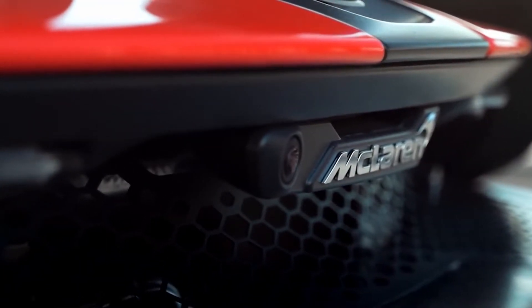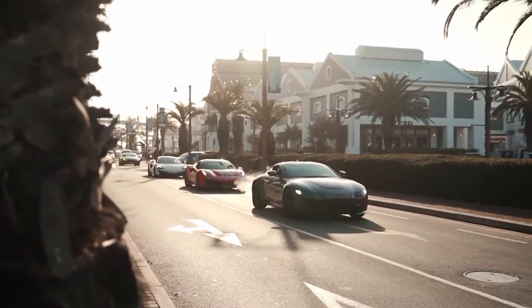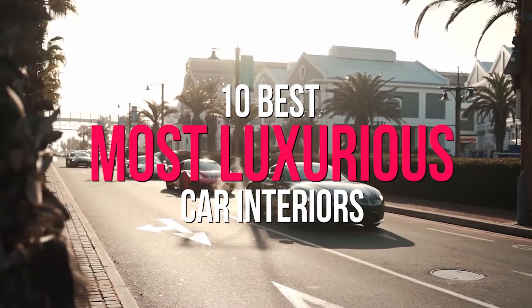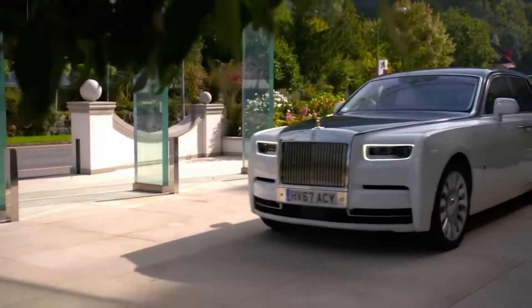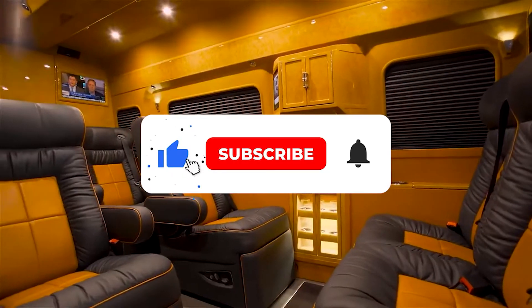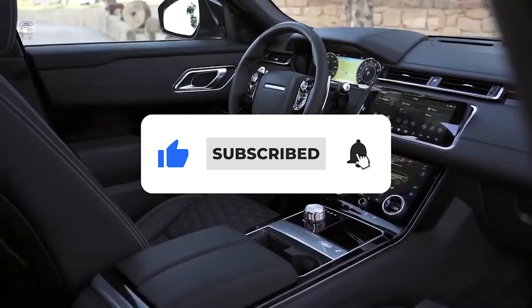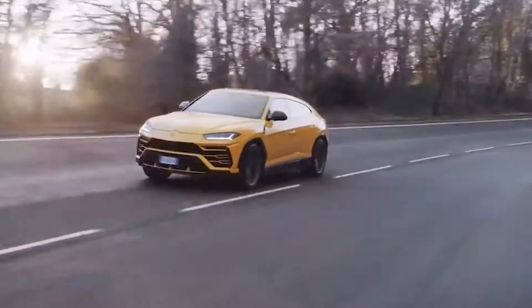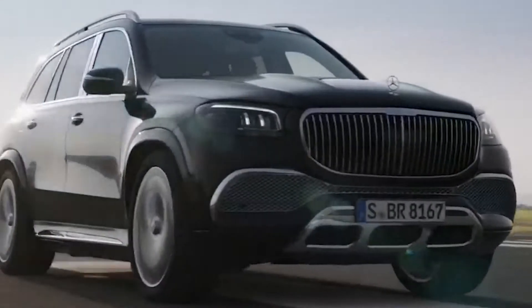Hey guys, what's up and welcome back to the channel. Today we're going to be taking a look at the 10 best most luxurious car interiors. But before we get into it, make sure you guys go ahead and like the video, subscribe to the channel, and ring that bell icon so you always get notified when we post brand new videos. With all that out of the way, let's go ahead and get right into it.